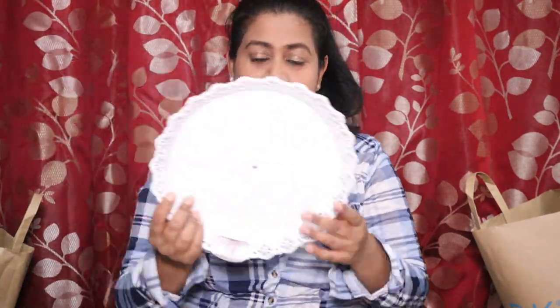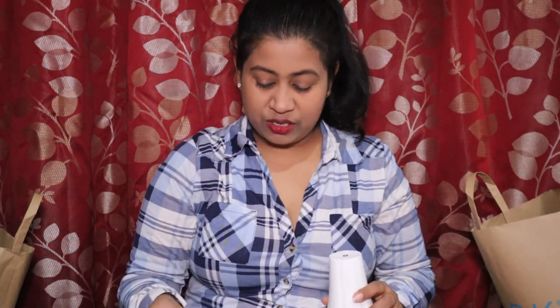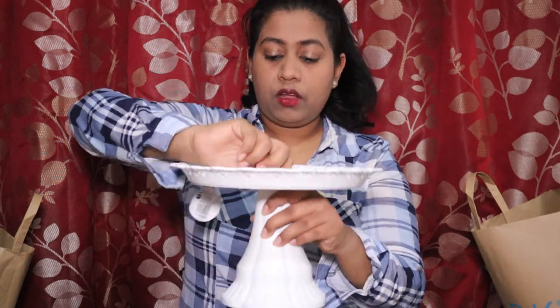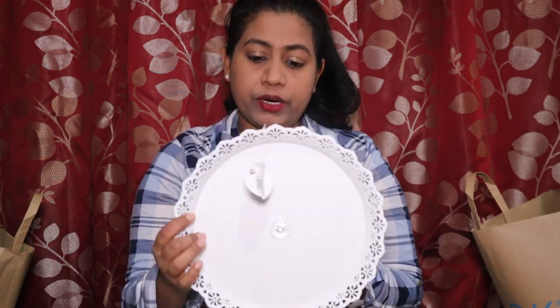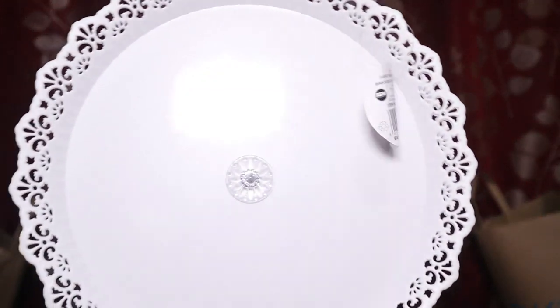I'm very happy with the next purchase — a cupcake stand. The plastic is good quality and it comes with a stand. Let me put it together and show you. It goes like this — it's a cupcake stand but you can also use it for sandwiches, chocolates, or anything you like. It looks really good on the table and I thought about going back to pick up another one.